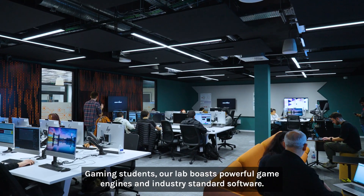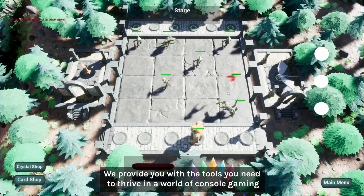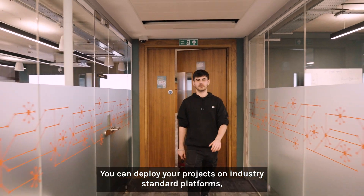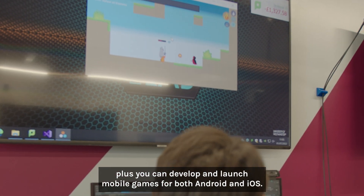For gaming students, our lab boasts powerful game engines and industry-standard software. We provide you with the tools you need to thrive in the world of console gaming and ensure that you are at the forefront of the gaming industry. You can deploy your projects on industry-standard platforms, and develop and launch mobile games for both Android and iOS.